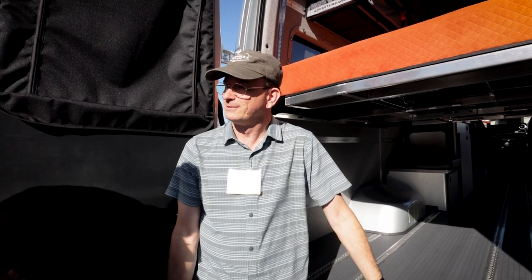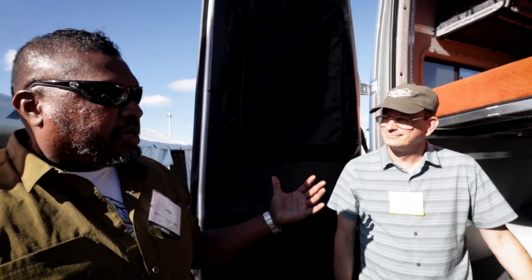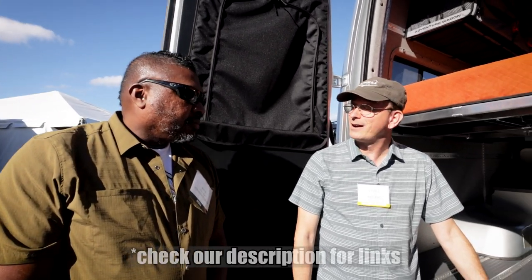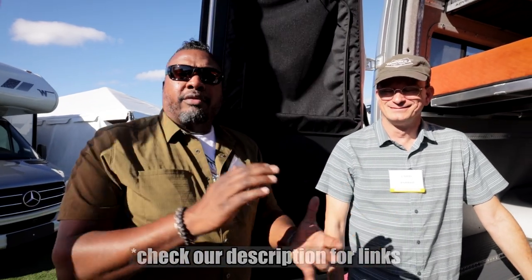This one right here is four-wheel drive. Thanks a lot, Chris — I really appreciate it. If people want to find out more about this or anything else from Winnebago, go to Winnebago.com. I hope you're enjoying our content here from the Florida RV Super Show 2023 in Tampa. We'll see you on the next video.